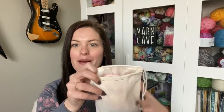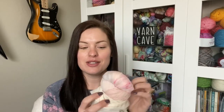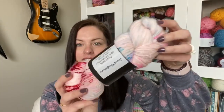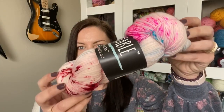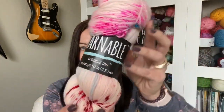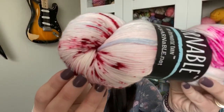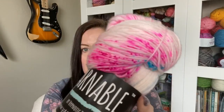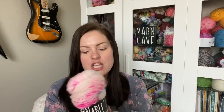Oh yes, there's pink! Look how pretty that is. I love that right there. Aside from pink, there's some blues too. Oh, that's gorgeous. So it is 'Sweet Confections' is the colorway name.